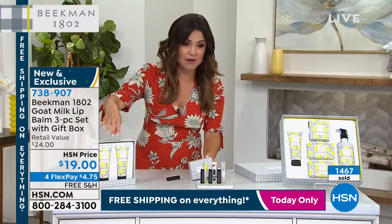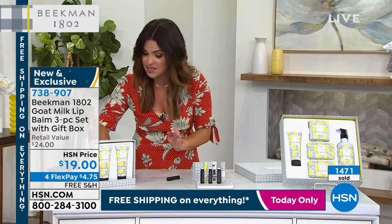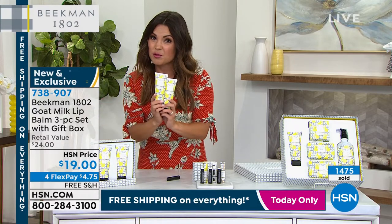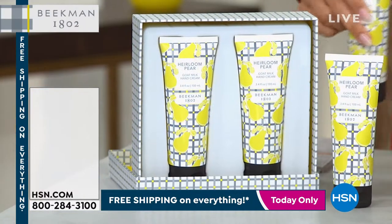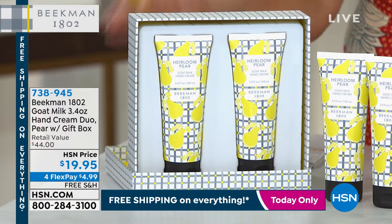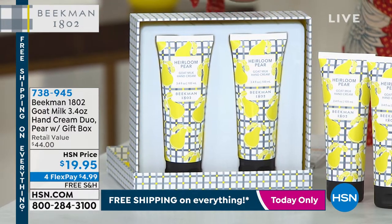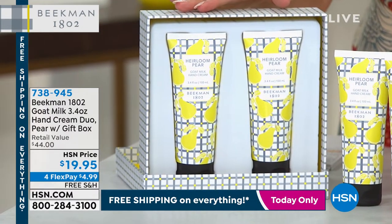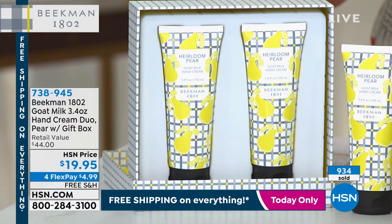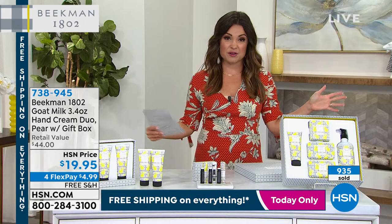These are $8 each usually, so it's a $24 value with the gift box coming included — scoop that up. We also have a gift box set of the heirloom pear hand cream — you get two full-size ones that are usually $22 each, and it comes in that same beautiful box with the sunshine yellow inside the lid that says 'Cultivate Beautiful Skin.' Great gift idea — $44 value, and look at the price: $4.99 on FlexPay. All of our Beekman Beauty is on FlexPay right now, and free shipping and handling — not just on Beekman, but on everything we have to offer here at the network.